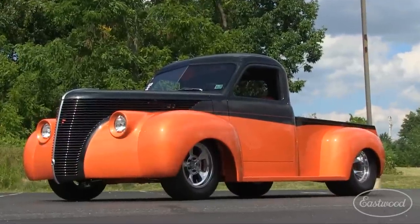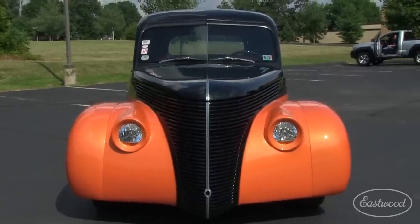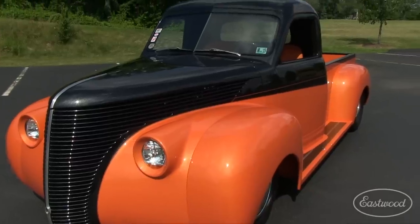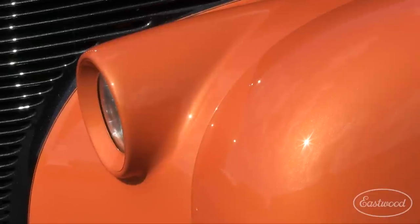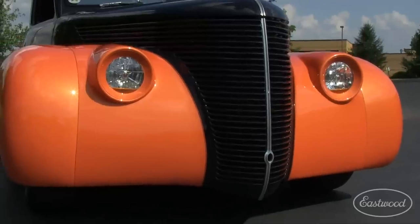The front of this truck is one customized piece after another, featuring a 1938 Ford Deluxe grille grafted onto the 48 Studebaker front end, which was then grafted onto a 37 Ford hood. The headlights are Frenched with integrated turn signals and the underhood is molded carbon fiber.